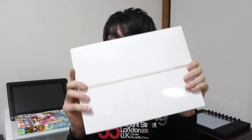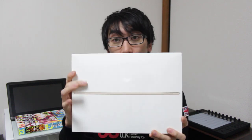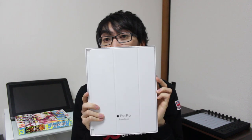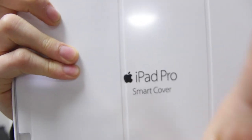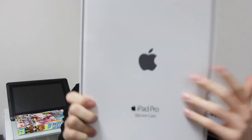So basically, let's show you what I got. I have the iPad Pro here - it is the 128GB Wi-Fi model and it comes in gold. I've also got a few more things out of the bag: the iPad Pro Smart Cover in white, and a silicone case.